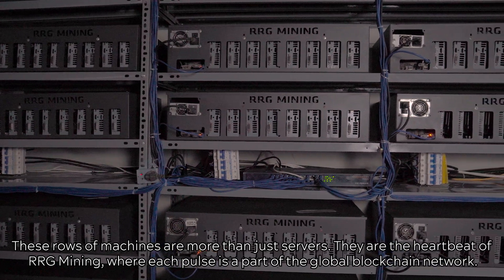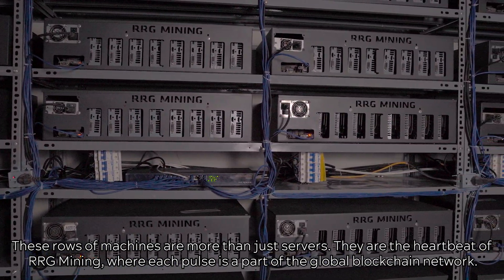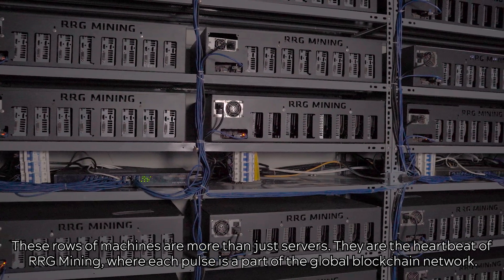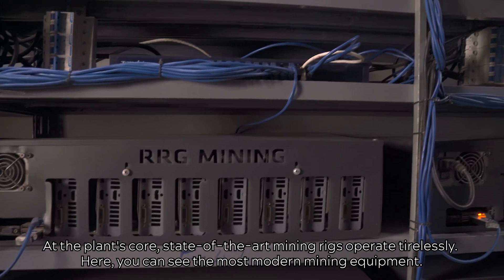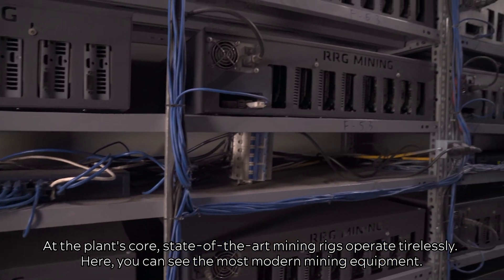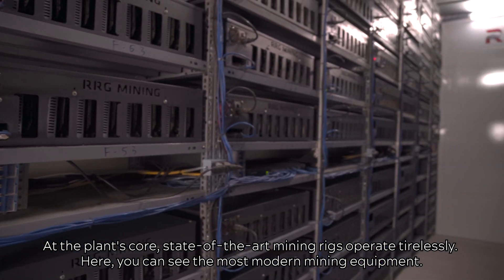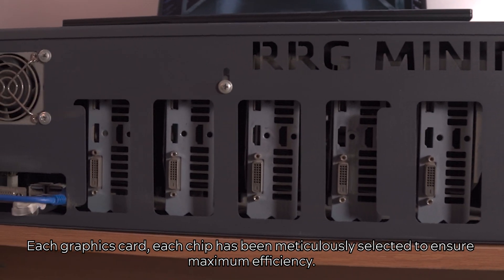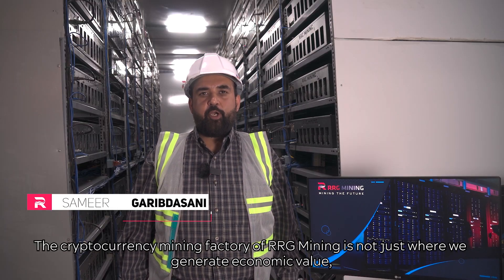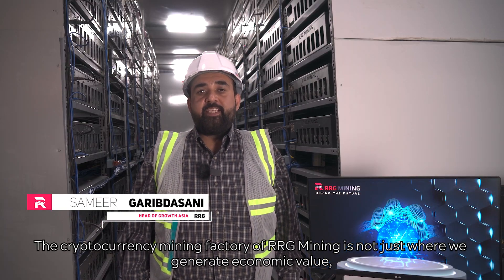These rows of machines are more than just servers — they are the heartbeat of RRG Mining, where each post is a part of the global blockchain network. At the plant's core, state-of-the-art mining rigs operate tirelessly. Here you can see the most modern mining equipment; each graphics card, each chip has been meticulously selected to ensure maximum efficiency.